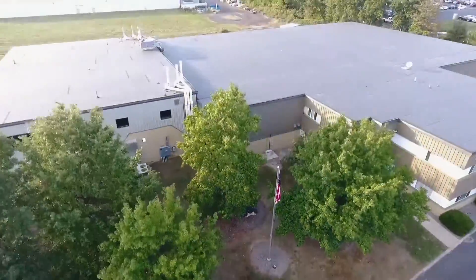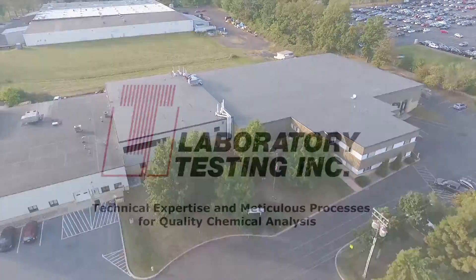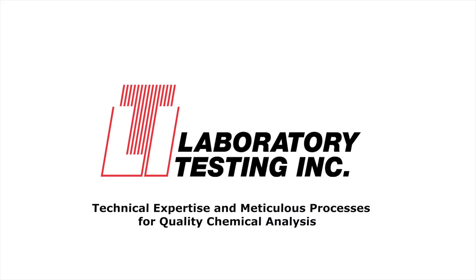Welcome to LTI's chemistry department, your partner in quality and expertise. We're NAGCAP, A2LA and ISO accredited, so your testing is completed to the highest standards.